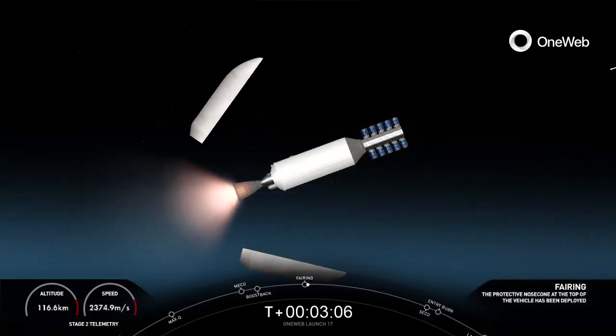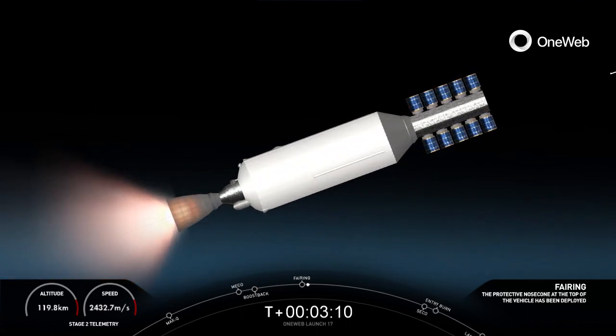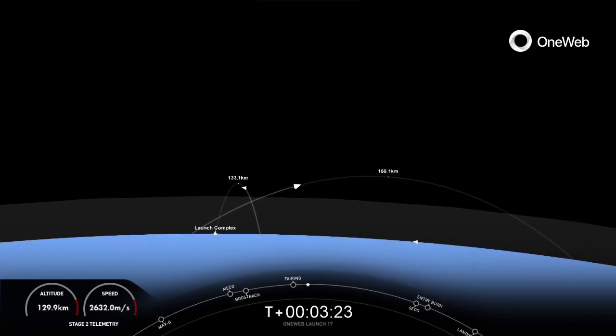Fairing separation confirmed. Just had successful confirmation of boost back burn end and the successful separation of both fairing halves from the second stage. Both of these halves on today's mission are flying for the sixth time, and we will be attempting to retrieve them again today once they fall back to Earth using our recovery vessel, Bob.